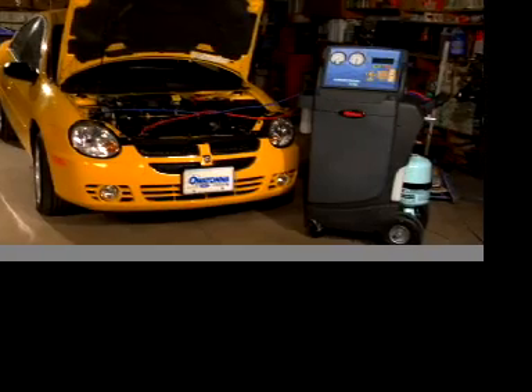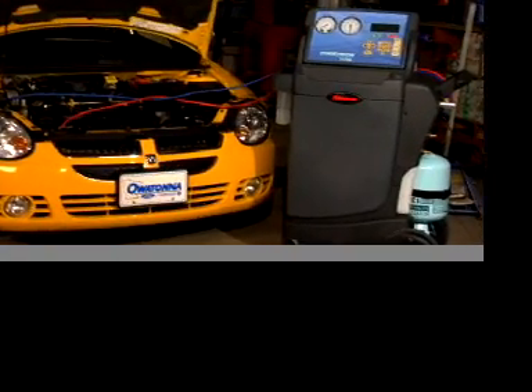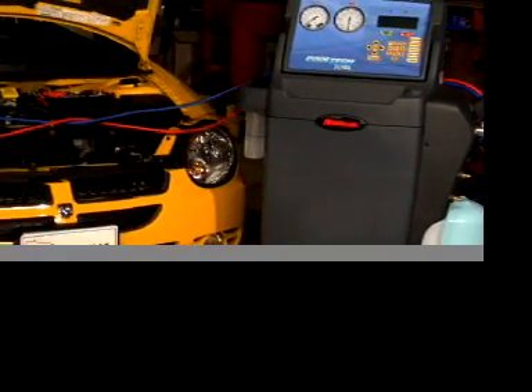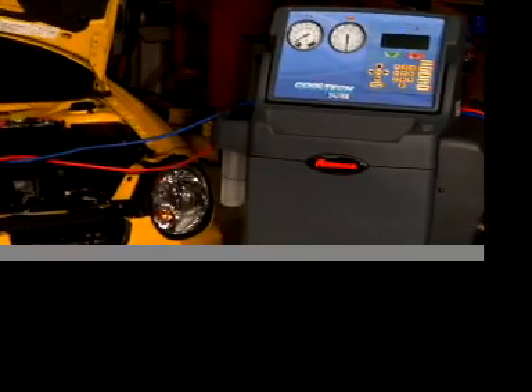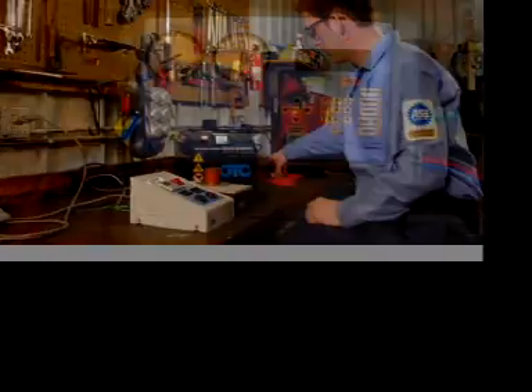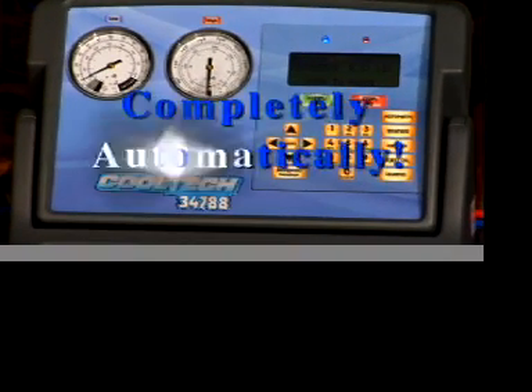Here we see a service technician performing a full recover, recycle, and recharge on a typical AC system. But where is the tech — doesn't he have to monitor the system and open and close the valves? He's attending to other shop work while the 34788 does all these functions and more, completely automatically.